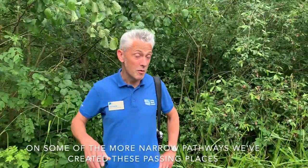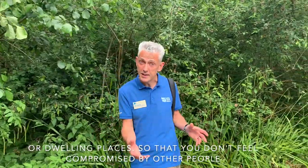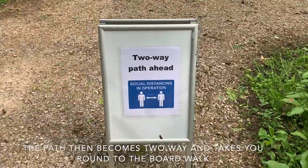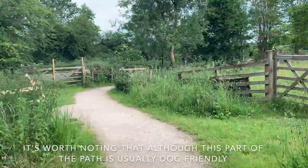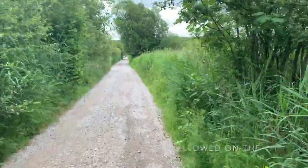On some of the narrow pathways we've created passing places or dwelling places so that you don't feel compromised by other people. So if you feel you want to get out of the way to allow others to pass, take your time and enjoy the pathways. The path then becomes two-way and takes you round to the boardwalk. It's worth noting that although this part of the path is usually dog friendly, at the moment dogs aren't allowed on the reserve at all.